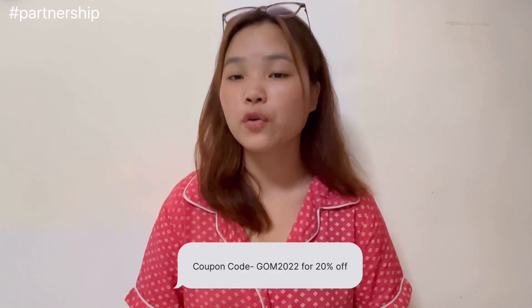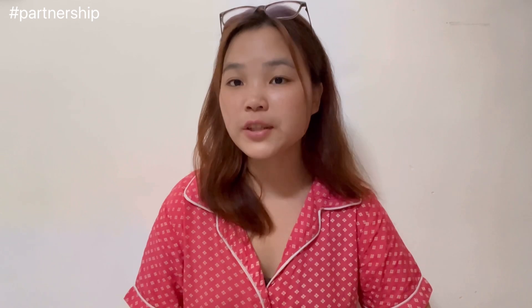You can use my coupon code GOM2022 for 20% discount. Every time you buy from them, they'll link your order to a child and help educate them. They've also pledged to help 10,000 students across the year — that's a very good initiative by Dermaco. I'll be providing all the links in the description box, so go check them out and don't forget to use my coupon code.